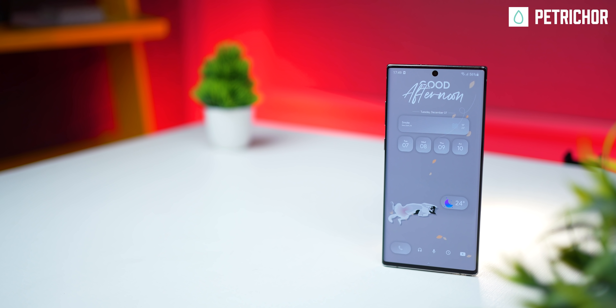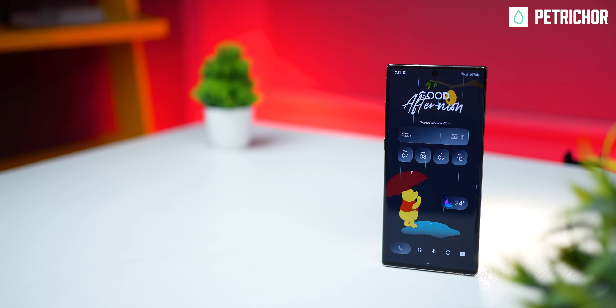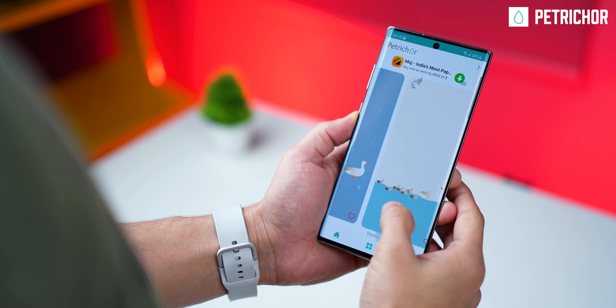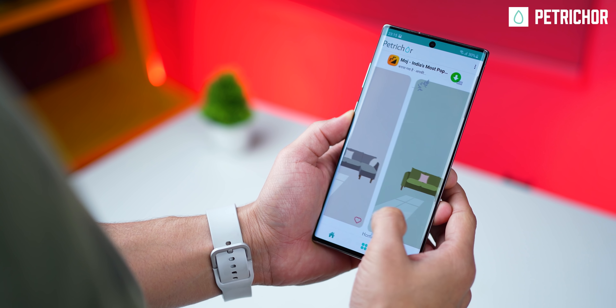If you fancy having a home screen setup like one of these, you should check out this wallpaper app called Petrichor. It has a very strong Material You flavor, abundant pastel color effects, and a very minimal tone.